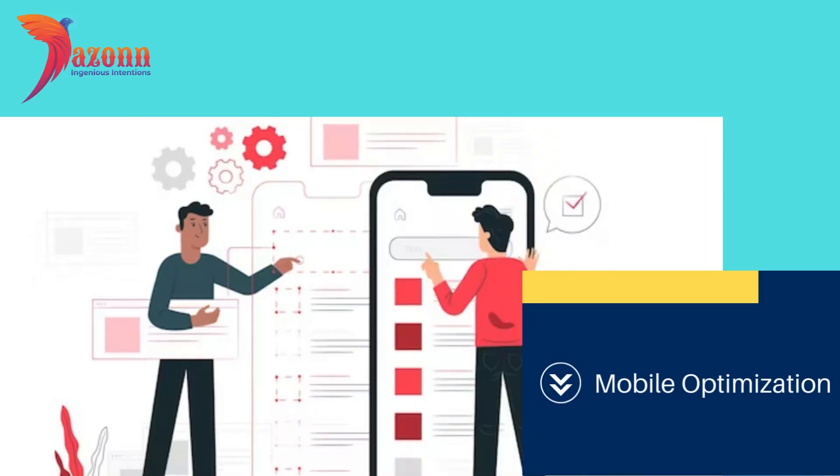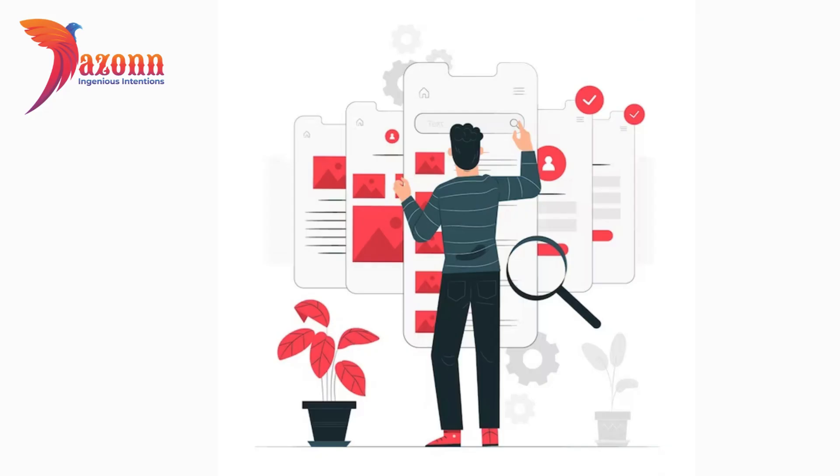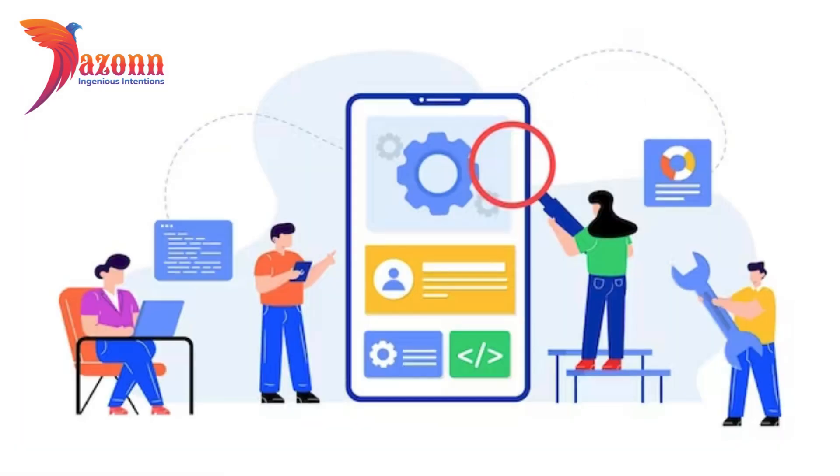Tip 3: Mobile Optimization. In an era dominated by smartphones, your website must be mobile-friendly. Google prioritizes mobile-friendly sites in its rankings, so make sure your design is responsive and provides a seamless experience across devices.